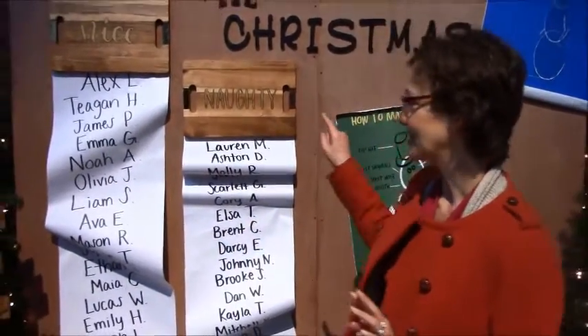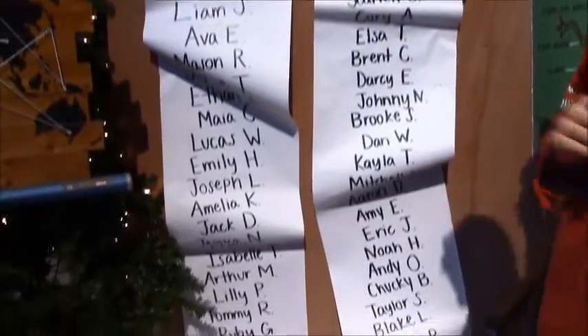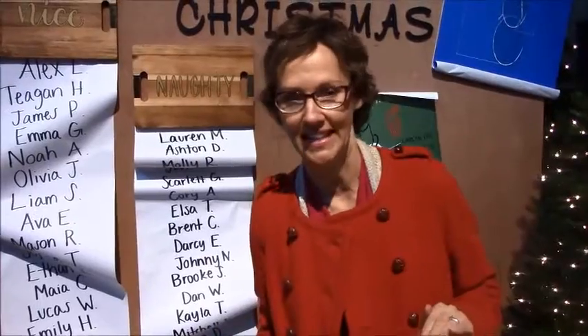You can check out the naughty and nice list to see where you might be, and I'm very happy to report my name was not on the naughty list. I don't care if I'm on the nice list — I just don't want to be on the naughty list.